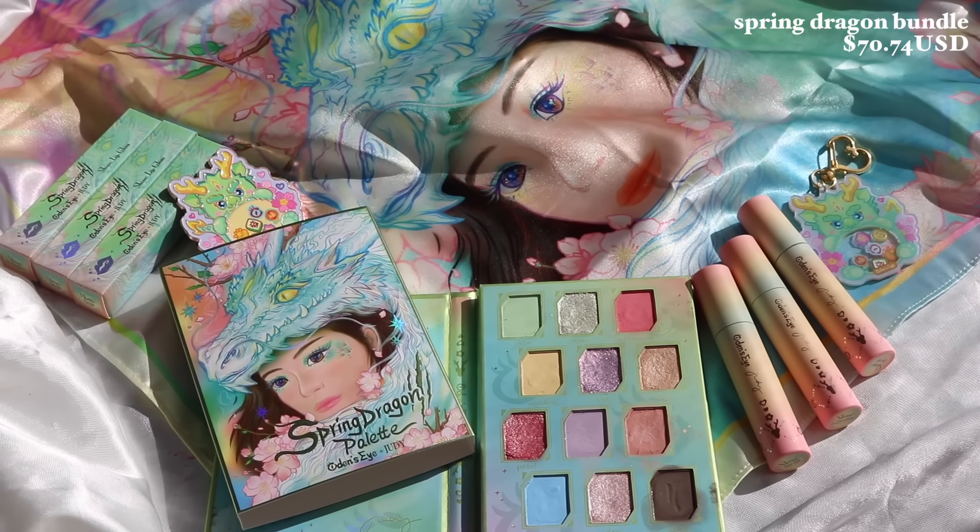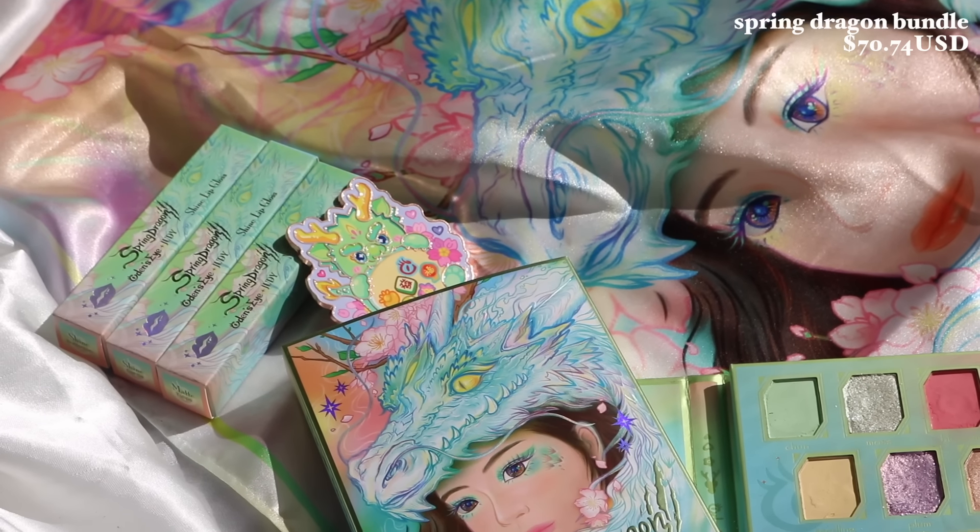There's a full collection bundle where you can purchase all three palettes and all nine lip colors together for around $201, and with this full collection you receive all free gifts — three magnets, three keychains, and three scarves corresponding to each series. There are also individual bundles, like the Spring Dragon bundle with my palette and three lip colors for around $71. Purchasing a bundle gets you two random gifts corresponding to your series.